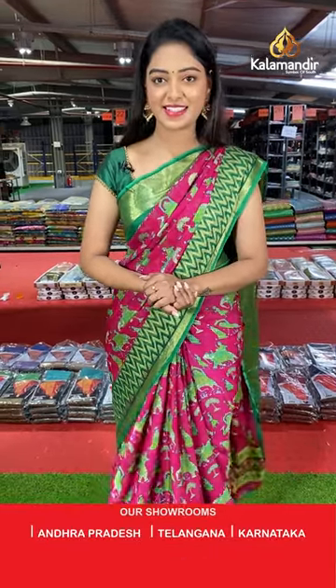Beautiful saree collections! We have a special offer in this collection — buy one at 1000 rupees, buy three at 2500. Don't wait, start shopping right away!